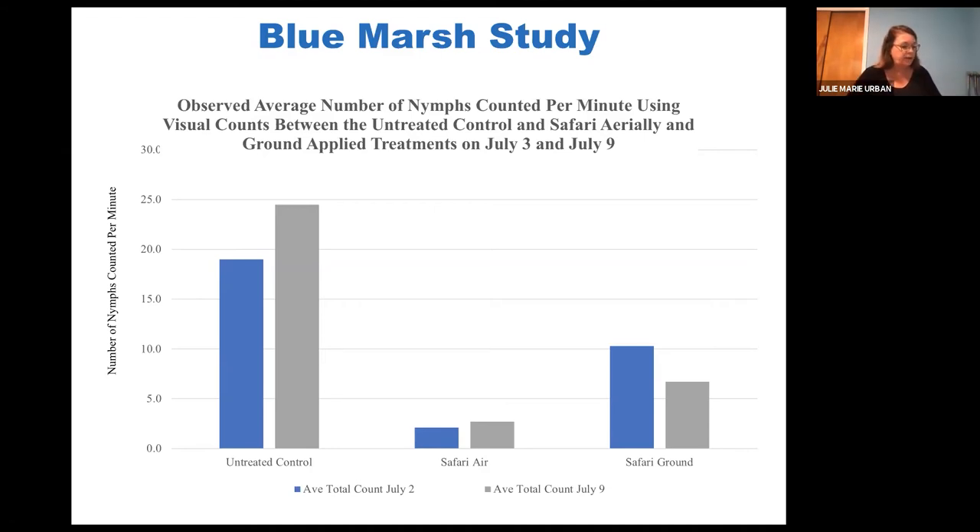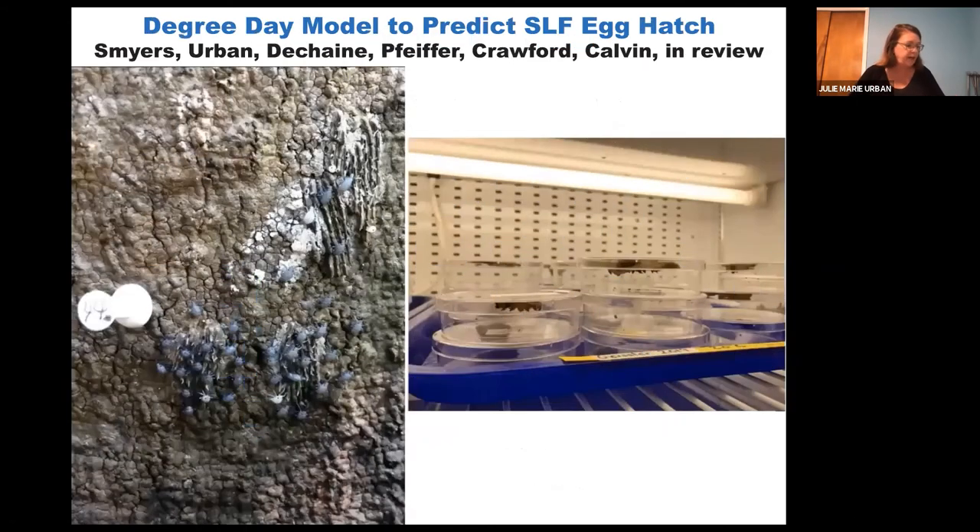Now we turn to the developmental studies. When we're talking about the timing of Beauveria applications or really the timing of any insecticidal efficacy, the life stage that you're targeting is going to be key to improving control. And so knowing the life stage comes from work that's been done on timing of egg hatch and development.